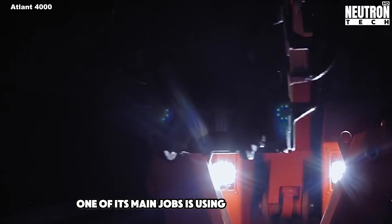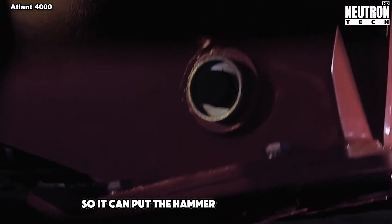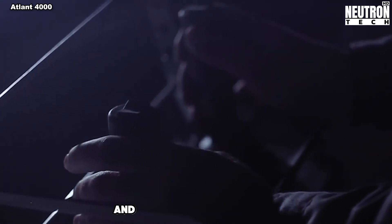One of its main jobs is using a big hydraulic hammer. The robot's arm can bend in three places, so it can put the hammer at just the right angle to do its work. It's built tough too, with special parts to handle all the shaking and banging from the hammer.